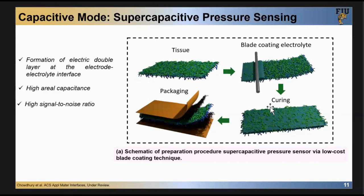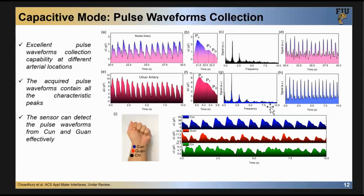Another capacitive sensor we made is based on tissue paper. My pandemic-generation students tried to make flexible devices using cheap materials — they made tissue-based sensors using a custom method. I always complained asking why they don't use lithography and cleanroom approaches, but they have their own way to do research. I'm happy to see they can always distinguish the three peaks. They also tried to measure their own pulse waveform.